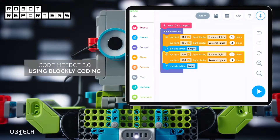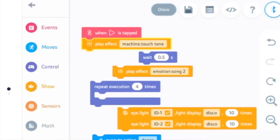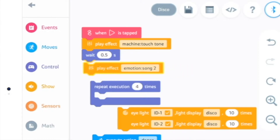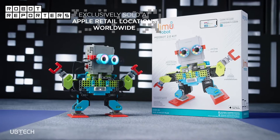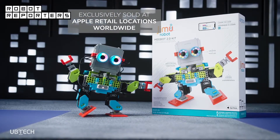The integrated blocky coding system can be used to set different actions into motion, such as dance moves or for the robot to complete a task. MeeBot 2.0 is only available at Apple Stores for $129.